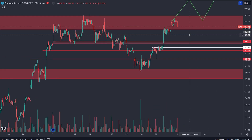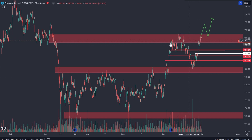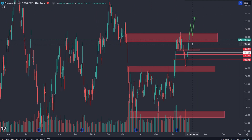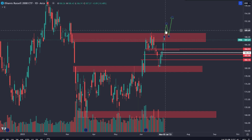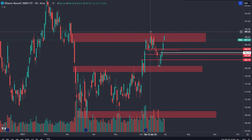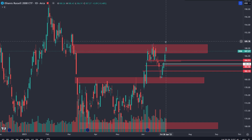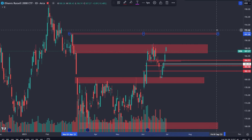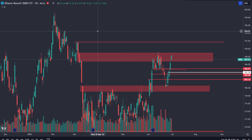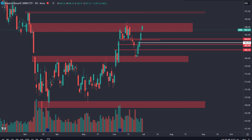IWM is at the top of its range — we literally broke into the range, came back for the backtest, and are right back up there. Just like SPY's backtest of the August 2022 demand zone, IWM did the same thing: a break and retest, and now back at the highs. If you push above the high at 189.24, that shows we are still in a bullish trend. The next resistance levels will be around 192 and then 194.50–195 as the next major resistance above that.